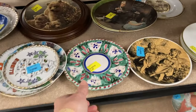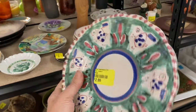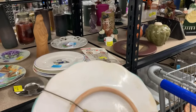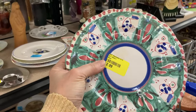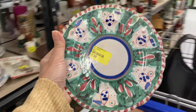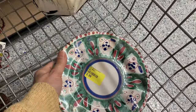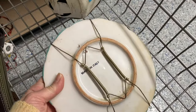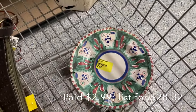Then I noticed this plate and I was so excited — for $2.99 I recognized this as Solimene Vietri. It was marked 'Made in Italy' on the back and looked to have a lot of age. I was surprised not to see the Solimene Vietri mark, but my thought was maybe it was old enough to have a different marking. Definitely the right style and look — I was so happy to find it and put it in my cart.